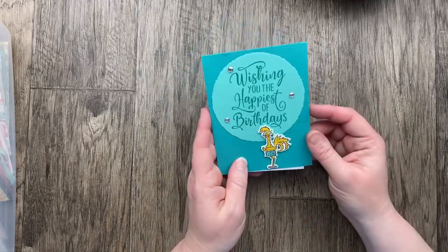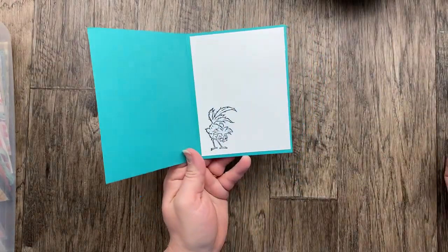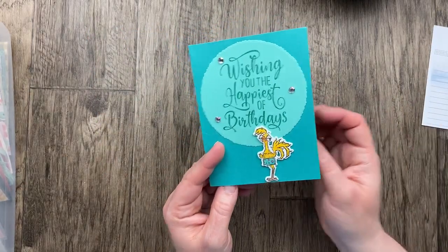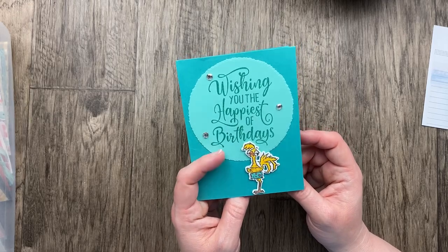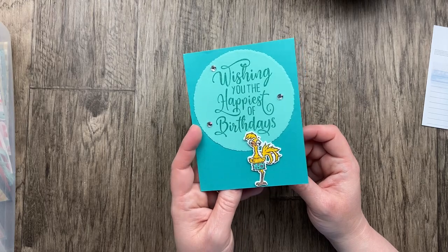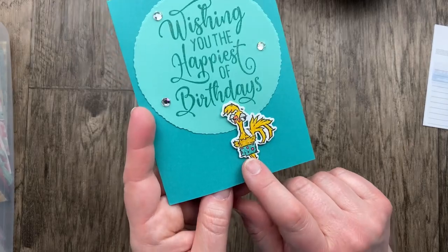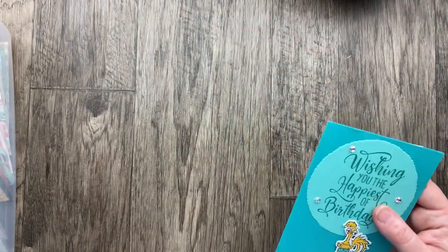Our next card comes from Kathy Barnes. Isn't this cute with a HayChuck stamp? I just love that guy — I wasn't going to get him, but I did anyway. How many times do you say that, right? Wishing you the happiest of birthdays on a giant deckled circle — so perfect for our big theme this month. I just love his little shorts — or I guess that'd be his underwear.